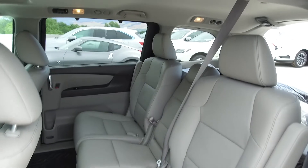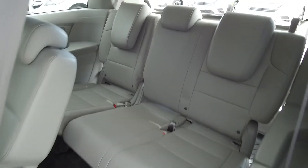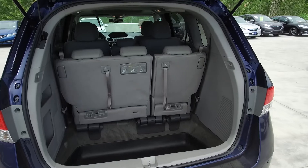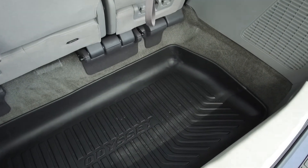Moving to the middle, we've got seating for three and the seats are removable for extra storage space. Looking farther back to the third row, we've got seating for three and these seats fold down for extra storage space. In the very back we've got a spacious deep trunk with a power lift gate, and here you can see the trunk has a trunk tray.